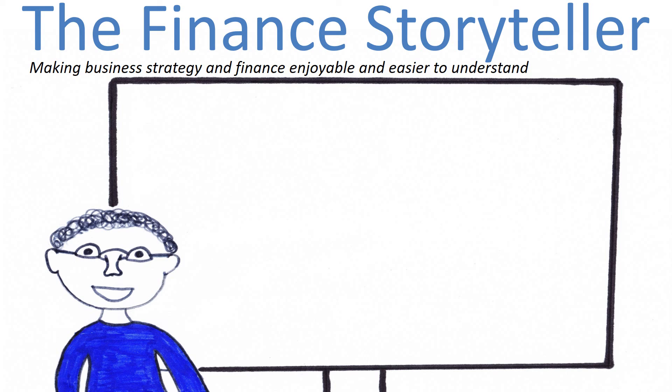That's how the balance sheet and income statement fit together. Please subscribe to the Finest Storyteller YouTube channel. Thank you!